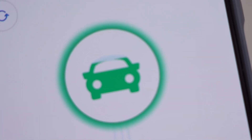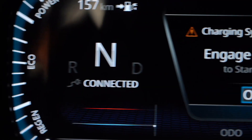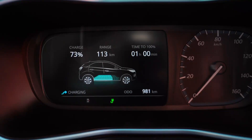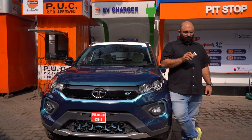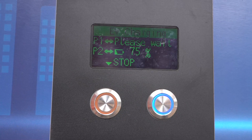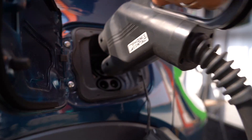With smart regenerative braking, the Nexon EV has an ARAI-certified range of 312 kilometres, which means you'll spend more time having fun behind the wheel than at a charging station. What sweetens the deal is that it costs just 1 rupee per kilometer to charge, and if your nearby charging station isn't convenient, you can just stay home and charge it from any 15-ampere plug point. Netflix and charge, anyone?